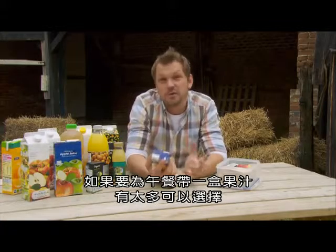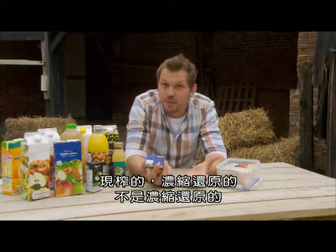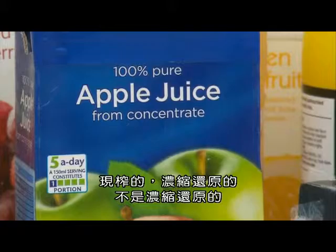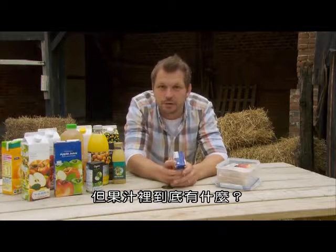If you decide on a carton of fruit juice for your packed lunch, there's so many to choose from: freshly squeezed, from concentrate, not from concentrate, with bits, without bits. But what's really in your fruit juice?